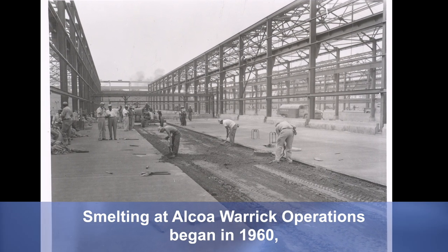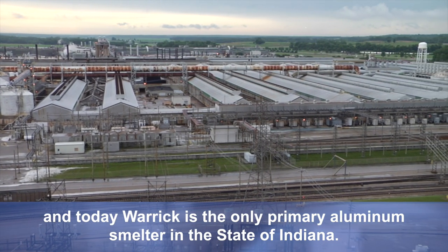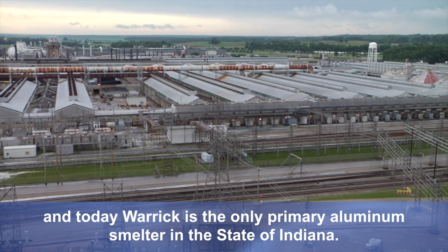Smelting at Alcoa Warwick operations began in 1960, and today Warwick is the only primary aluminum smelter in the state of Indiana.